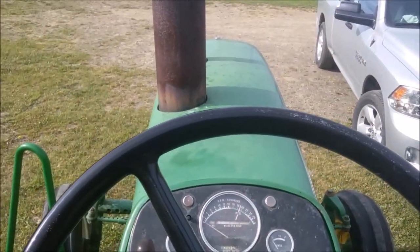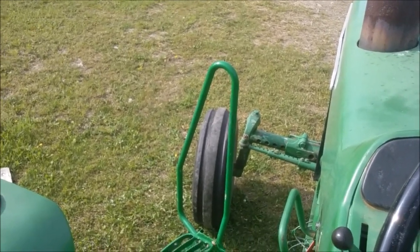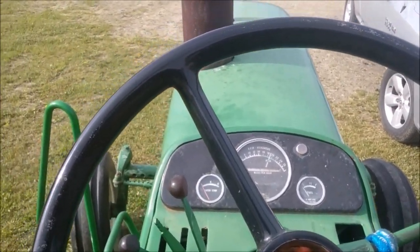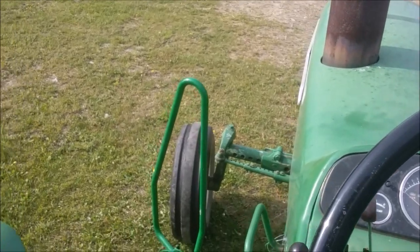Of course the only downside is no air conditioning and you're going to get a sunburn. Anyway, a little closer look at the old equipment I'm using to harvest hay on the farm — the John Deere 3010 and the Ford New Holland 492 Haybine.